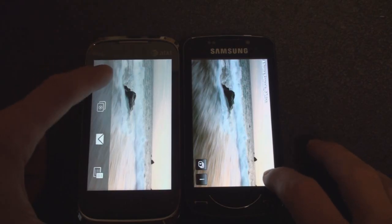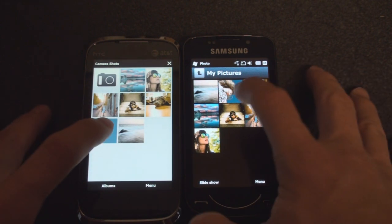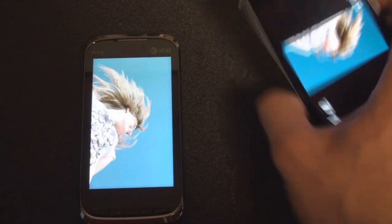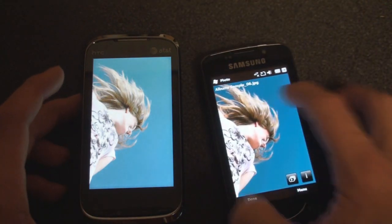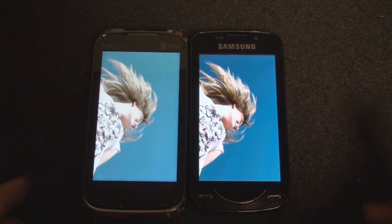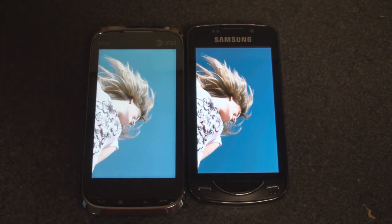Not only does the AMOLED display really help a lot in looking at pictures — being able to see all that detail thanks to the high level of contrast — but it also helps a lot in power consumption. I think in the future we're going to see a lot of devices move towards AMOLED display technology. It's a huge battery saver and it looks great too. That's it for now.